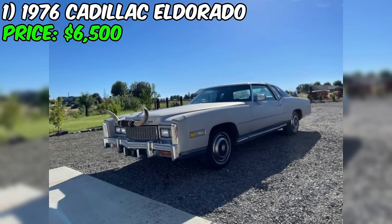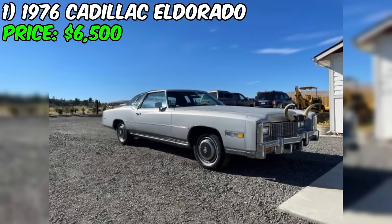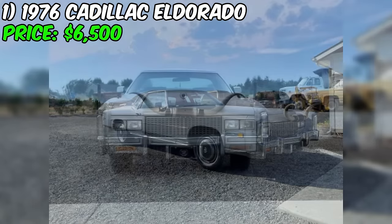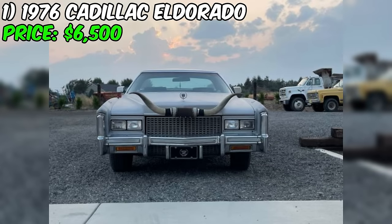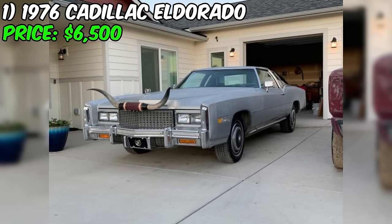During this time, the seller has invested in numerous new parts to maintain the vehicle's functionality and reliability. One of the notable advantages of this particular Eldorado is that it already possesses collector plates. The car is equipped with a powerful eight-cylinder engine and features a front-wheel drive system, which was a groundbreaking innovation for American luxury cars of its era. The odometer reading of 120,000 miles indicates that the vehicle has been driven relatively moderately over its 47-year lifespan.